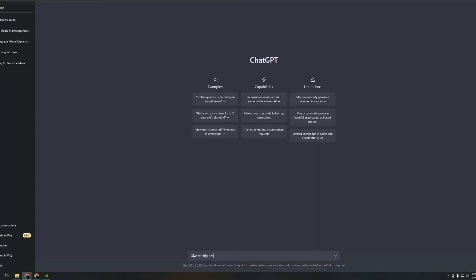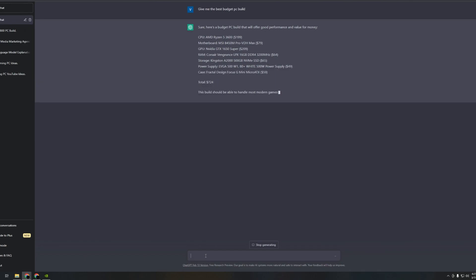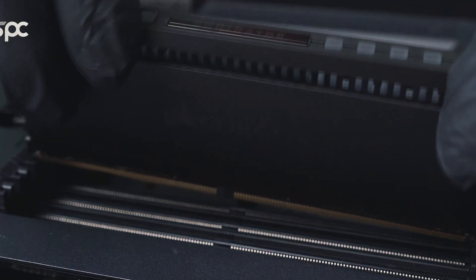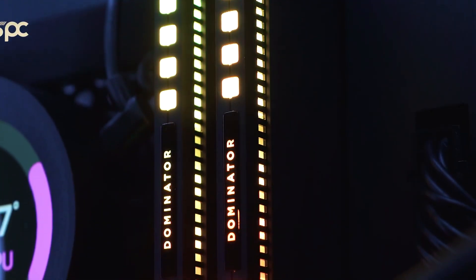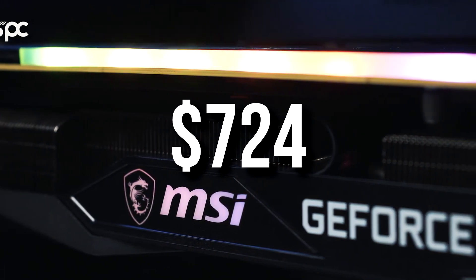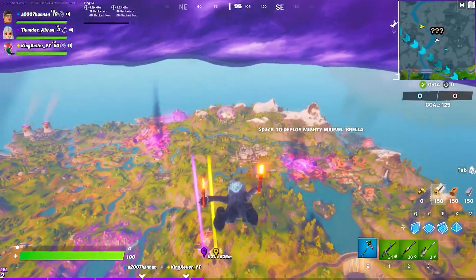ChatGPT is basically an artificial intelligence chatbot developed by OpenAI. What I wrote was 'give me the best budget PC build,' and the bot replied with a list of components and then explained what this PC is capable of running. The bot created a PC for 1080p, and the total price ended up being $724.